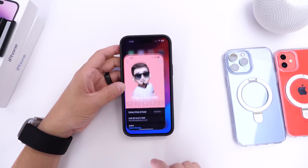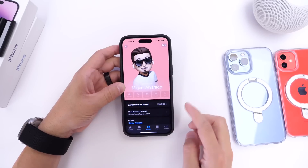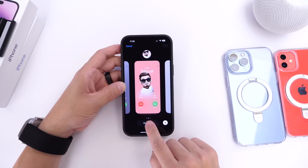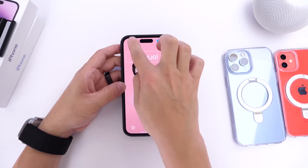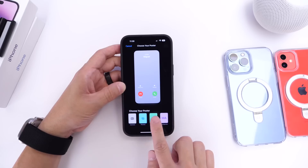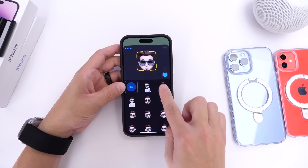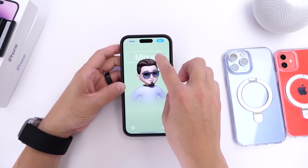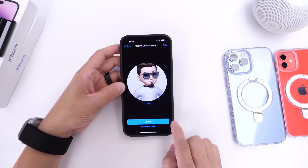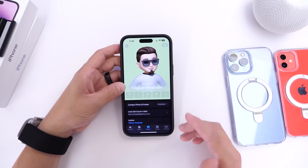Now shifting over to the Phone app — Apple has added a new Contact Poster feature. In your own contact card, you can click Edit and customize the card that others will see when you call them. You can choose from a photo or Memoji, select a sticker, then change the name, color, and font size. This is what appears on the other end when you call someone — Apple calls these Contact Posters.